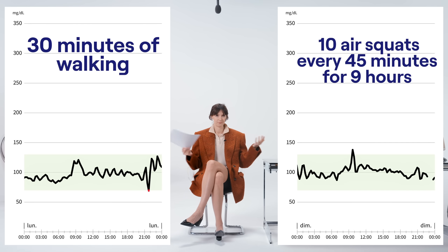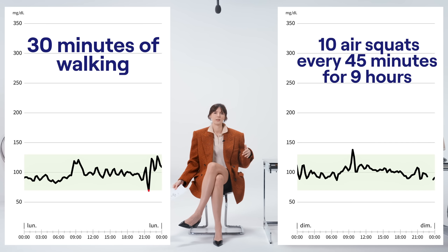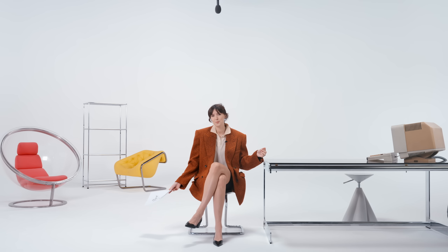So if you prefer that approach, try it out: every 45 minutes, 10 air squats. You don't have to do 9 hours — even once, twice, or three times could be super helpful. It shows us that different kinds of exercises with different time and effort have different impacts on our glucose levels. That was option number 3: if you love squats, put a little timer on and after eating, do 10 squats, then 10 more 45 minutes later.